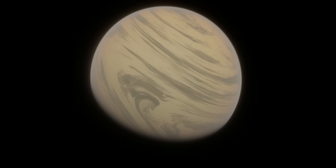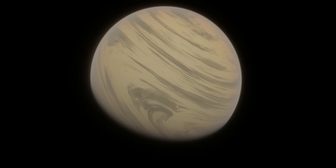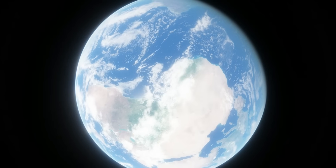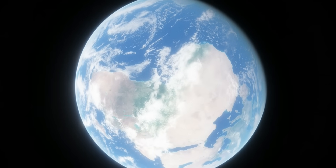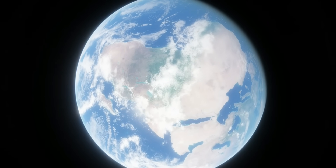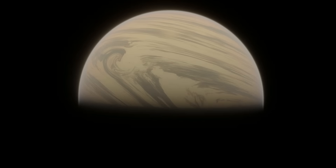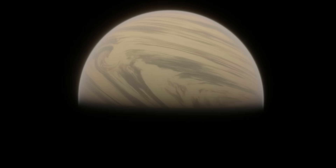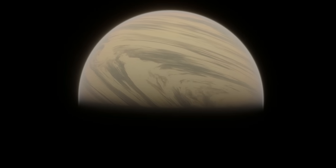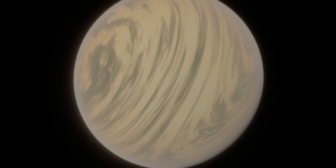And even if Kepler-22b is similar to a lot of other planets we've found, look at what happened in the solar system. Venus, Earth, and Mars have pretty similar orbits and sizes, yet have drastically different environments. The same will likely be true for mini-Neptunes across the universe. Kepler-22b is not a good place to look for life, but that does not make it any less interesting. If you enjoyed, check out my other videos about exoplanets and space colonization.